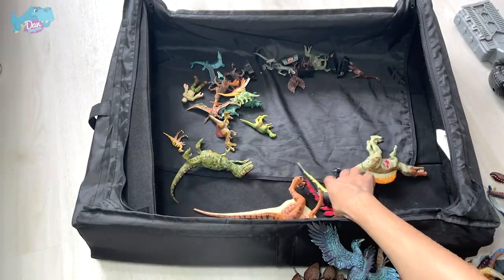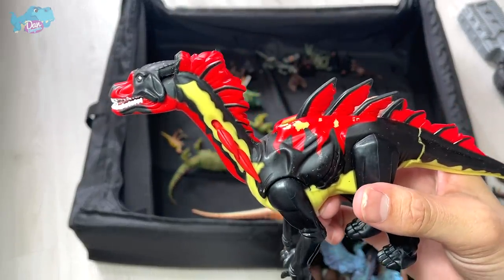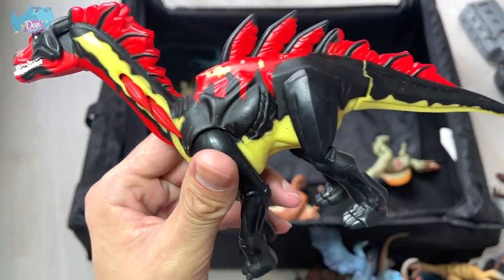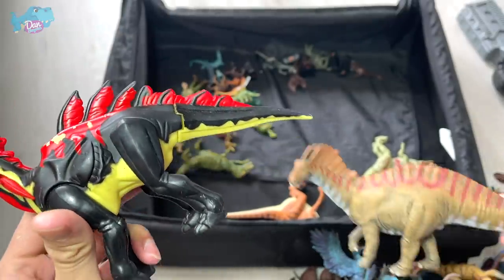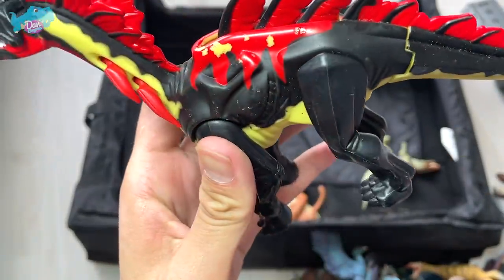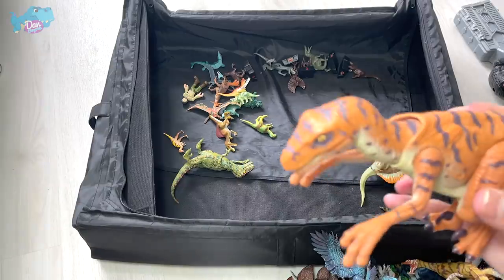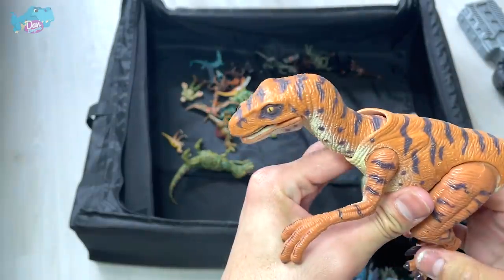Right here we have a hybrid dinosaur. A hybrid dinosaur is basically created by mixing the DNA of two or more different dinosaurs together. This one is a combination of Amargasaurus and Spinosaurus, so it's known as the Amargospinus — a pretty weird name, combining a herbivore and a carnivore. Over here we also have a super huge Velociraptor, a vintage Jurassic Park figure.